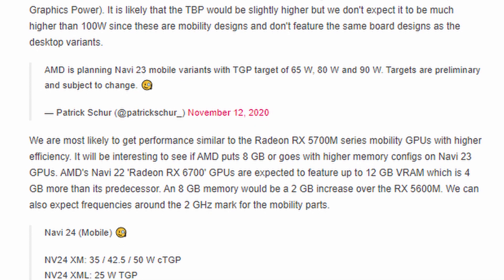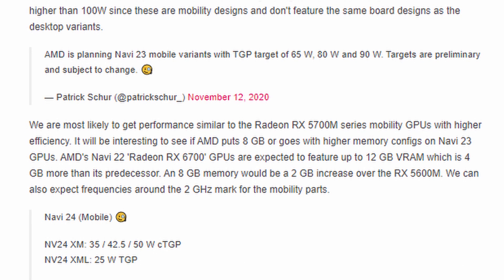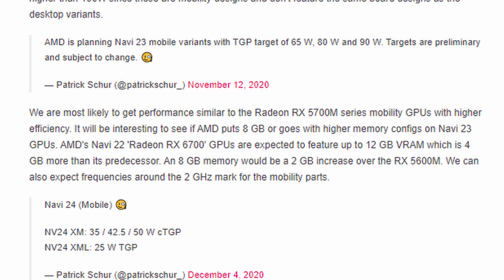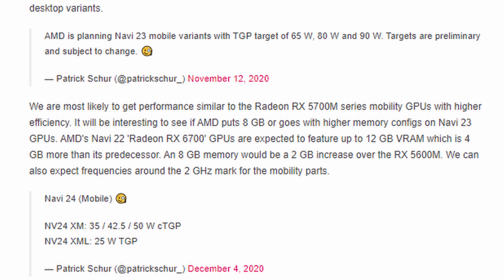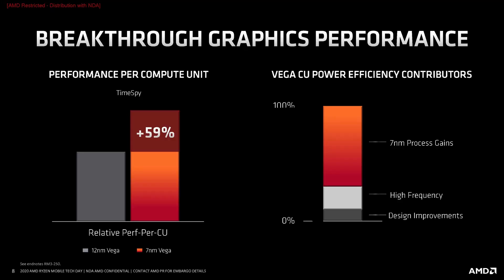Patrick Shore mentions that the TGP for these new mobile cards would all be under 100 watts, with the Navi 23 having targets of anywhere between 65 and 90 watts. For Navi 24, it should be anywhere between 25 and 50 watts. These cards should technically bring similar performance to the 5700M we've seen last time, but with less power consumption, so we ought to see some more battery life out of those laptops.